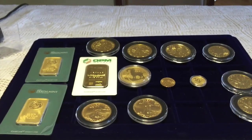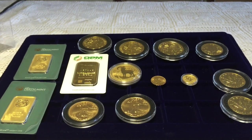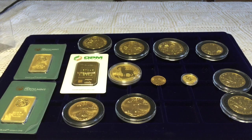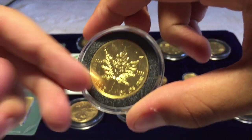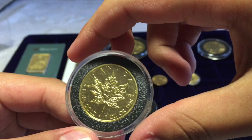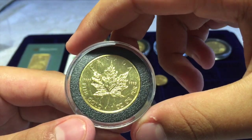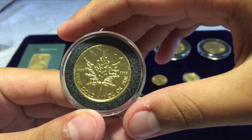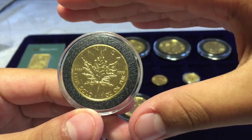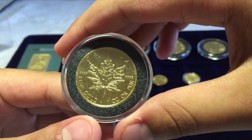So this is my dad's collection. Some of you might be wondering: how does it feel to have gold? I think it feels good to have some gold, but you have to understand it's a long-term investment. The coin will maintain its value — it might fluctuate a little, but it'll always maintain the same value within the range of when you bought it.